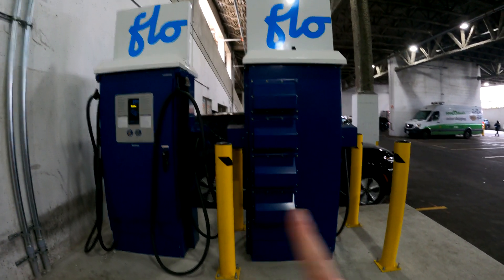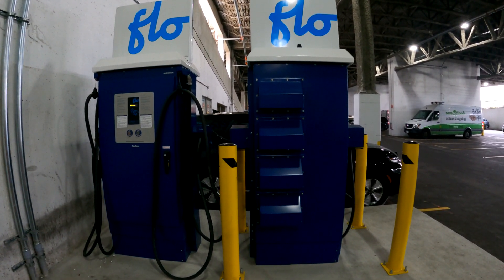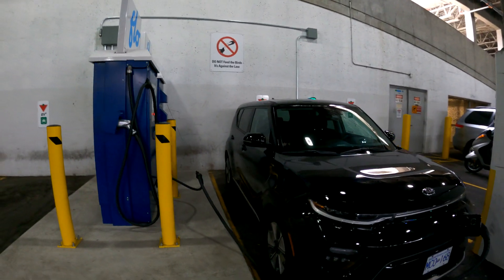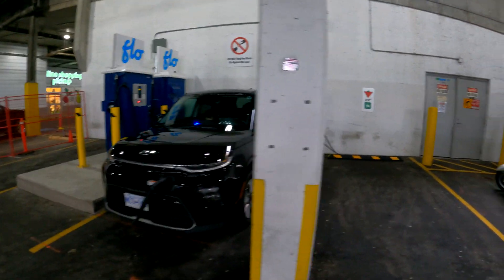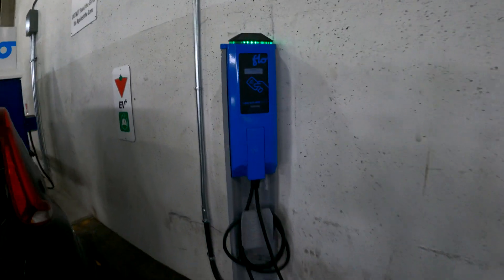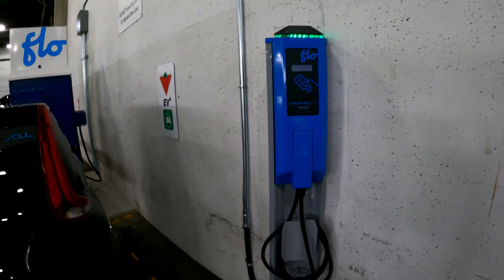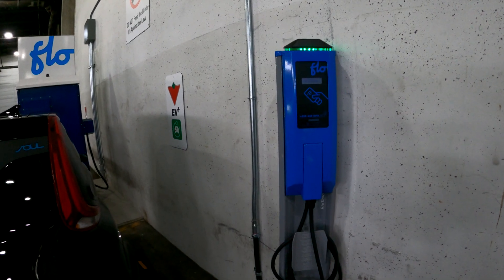As you guys can hear the humming, we've got two chargers set up — two 50 kilowatt chargers. They're the same brand as BC Hydro has, so in terms of reliability I would say they're pretty good. You also have a level two charger that costs a dollar fifty per hour. Flow makes very good level two chargers, so that's something I would use if I come here for shopping and just need to top up.